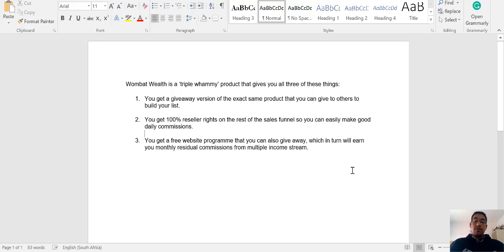You get a giveaway version of this exact same product that you can give to others, which will help you build your list. You get 100% reseller rights on the rest of the sales funnel so you can easily make daily commissions. If someone does buy one of the upgrades, you'll actually get the commission for that. And you get a free website program that you can also give away, which in turn will earn you a monthly residual commission from multiple income stores.